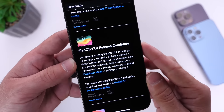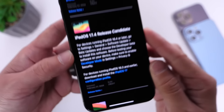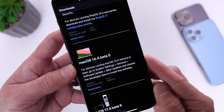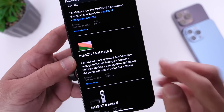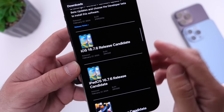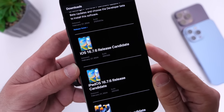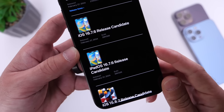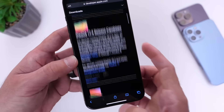iPadOS 17.4 RC was also released today. Interestingly enough, macOS 14.4 is still sitting in beta 5. We also have tvOS 17.4 sitting in beta 5, visionOS 1.1 beta 4, and we have RCs for older devices — iOS 16.7.6 RC and iPadOS 16.7.6 RC are also available.